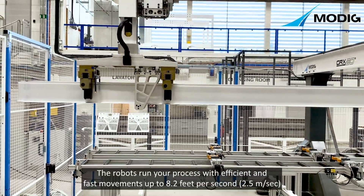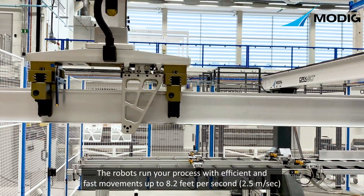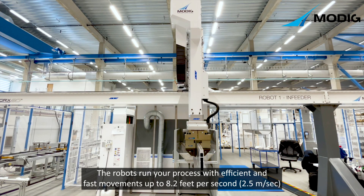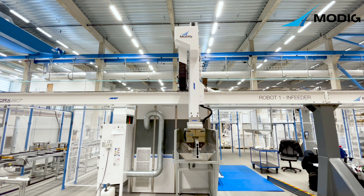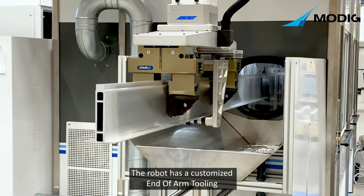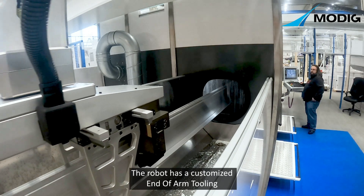The robots run your process with efficient and fast movements up to 8.2 feet per second. The robot has a customized end of arm tooling.